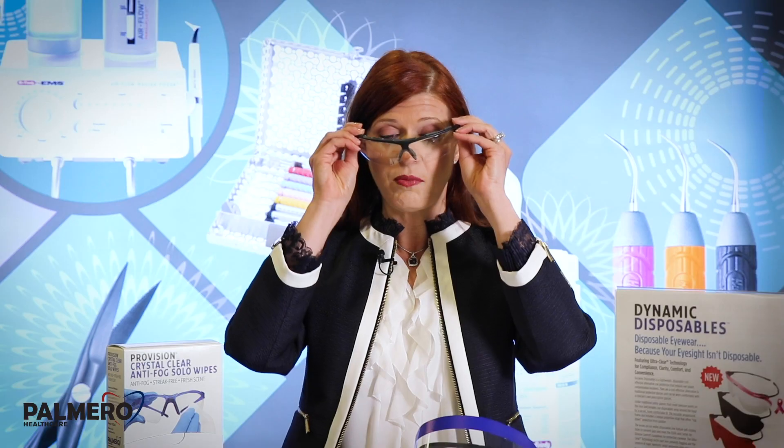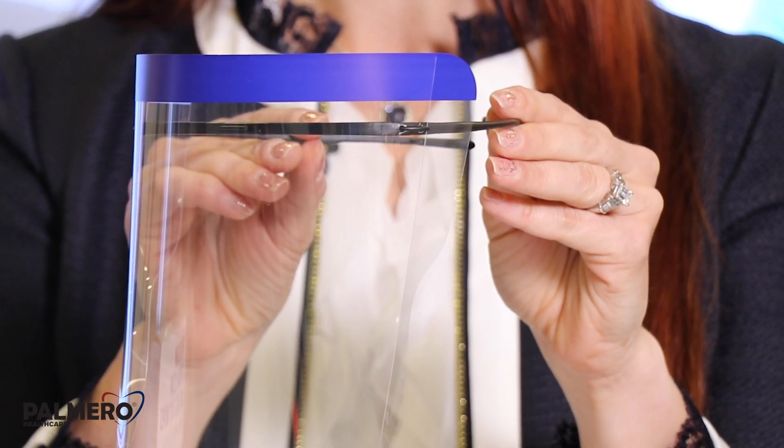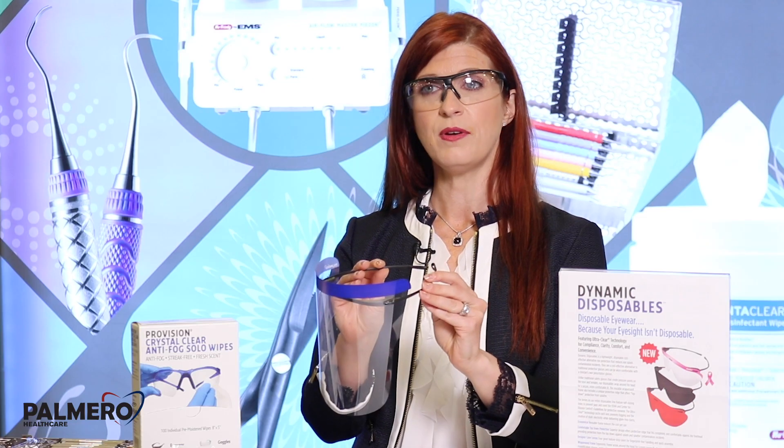If you're also concerned about aerosols, you can wear your ProVision Infinity glasses or your Loops and consider wearing the Dynamic Disposable Snappies. They're designed to not put added pressure on your temples and can be worn over safety eyewear and your Loops.